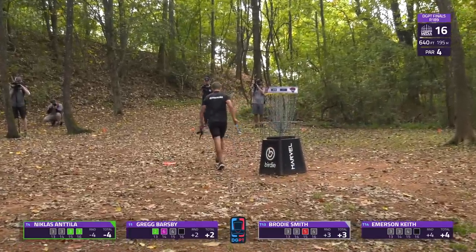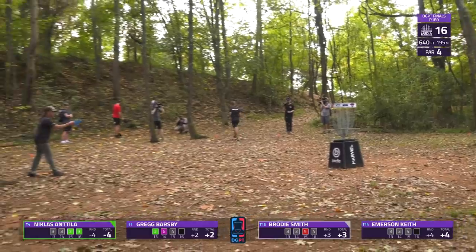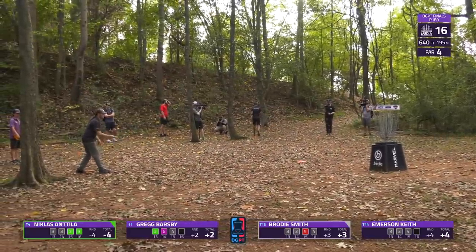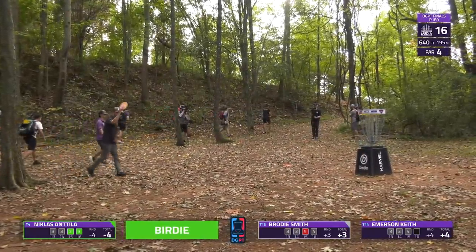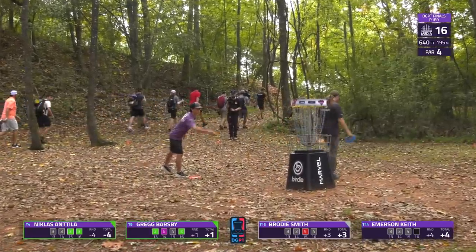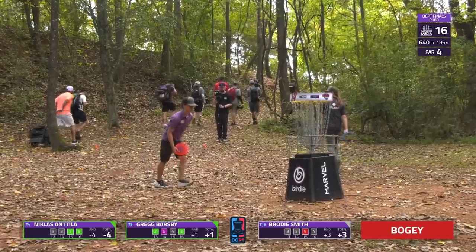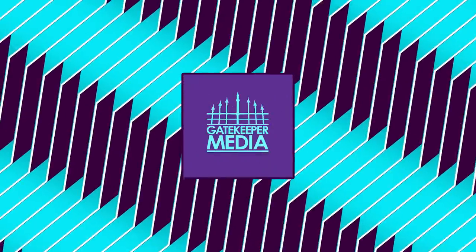Niklas drains it — back-to-back birdies to put him in a tie for fourth position. He needs to finish these last two holes strong. He needs to get out of those ties, as there's another card behind him with lower seeding. Those players behind him who tie him will have the tiebreaker advantage.